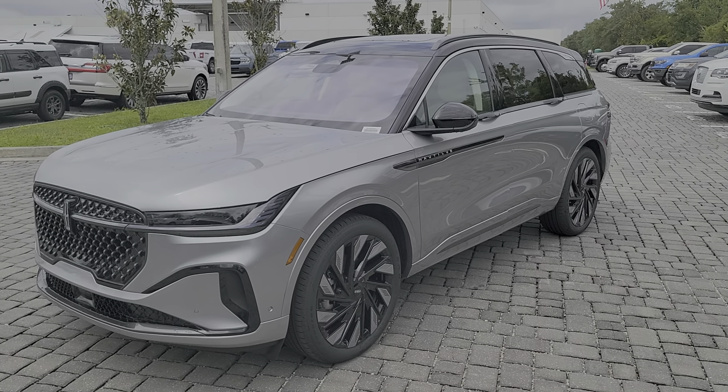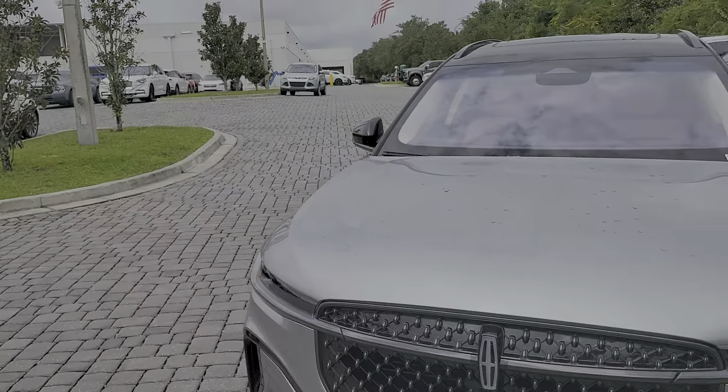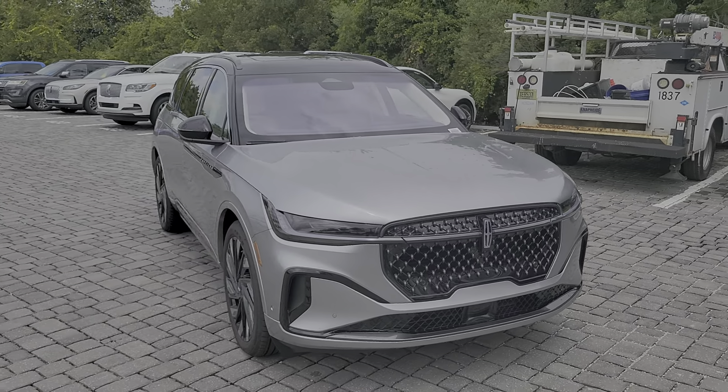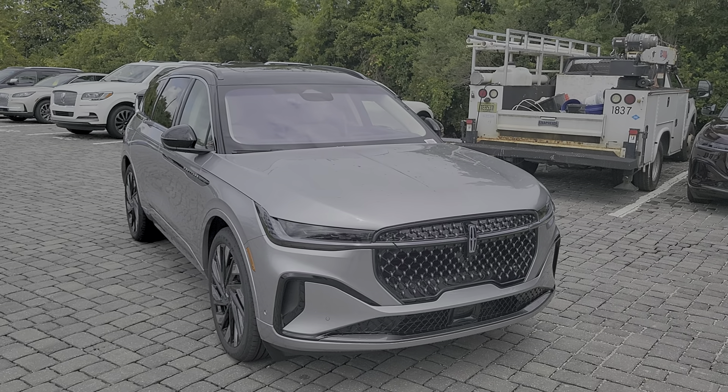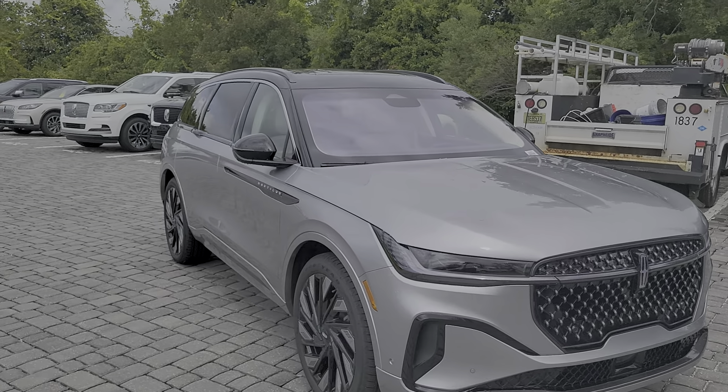Yes, Missy, Mike Murdock, Bozard Lincoln, giving you a nice overview of another beautiful combination, which is the Silver Radiance Metallic with the Chalet theme, and that creamy white Alpine Venetian leather. This has the Jet Package.